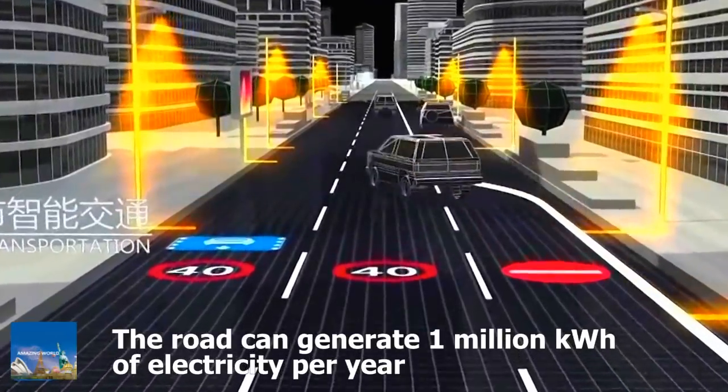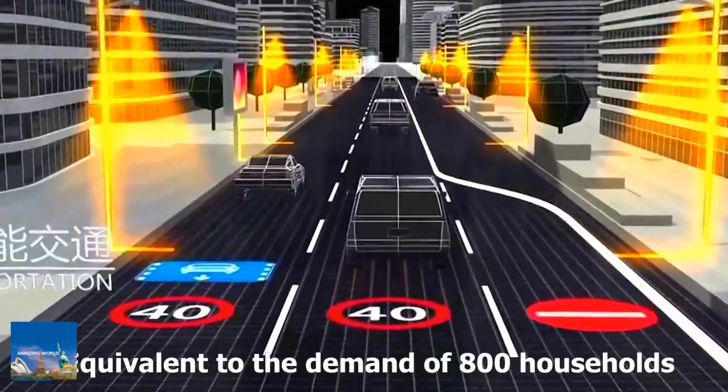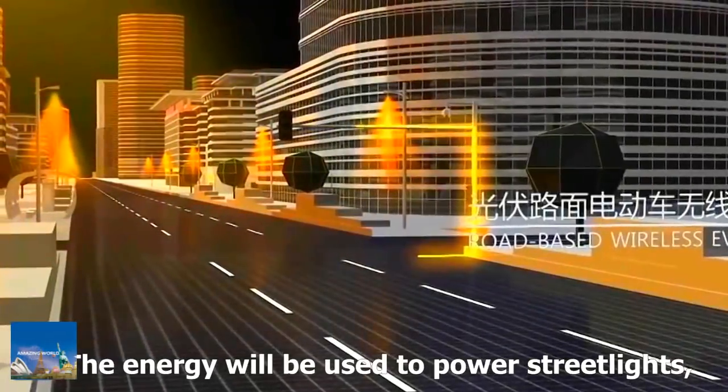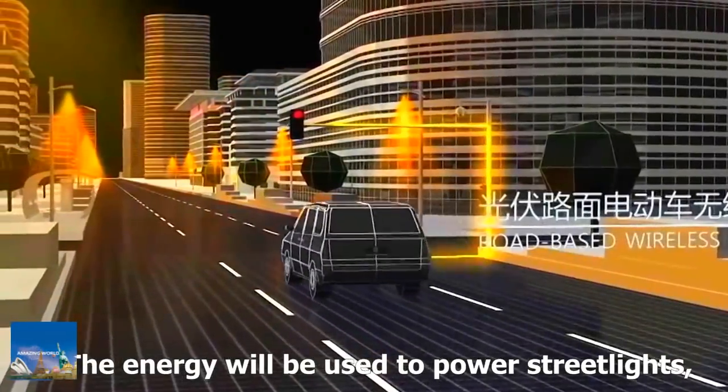According to Kiloo Transportation Development Group, the project developer, the project will save space for building solar farms and shorten the transmission distance, said Xu Chanfu, the group's chairman.